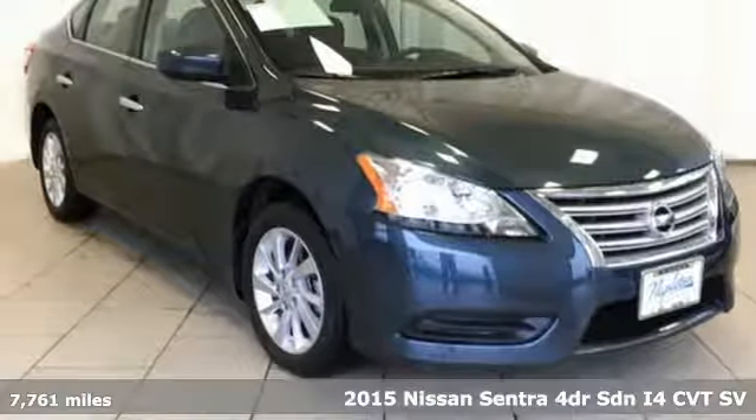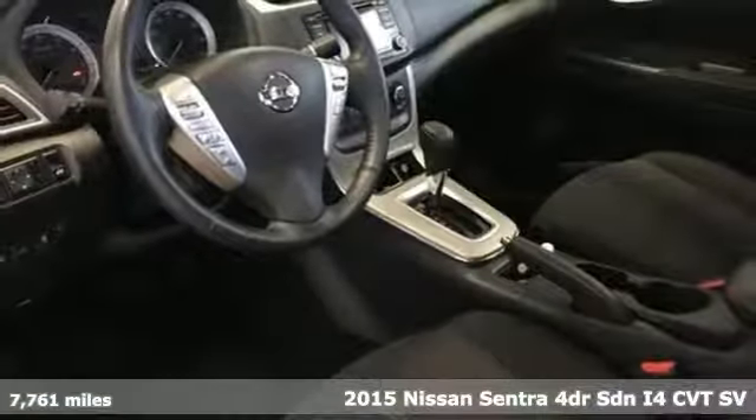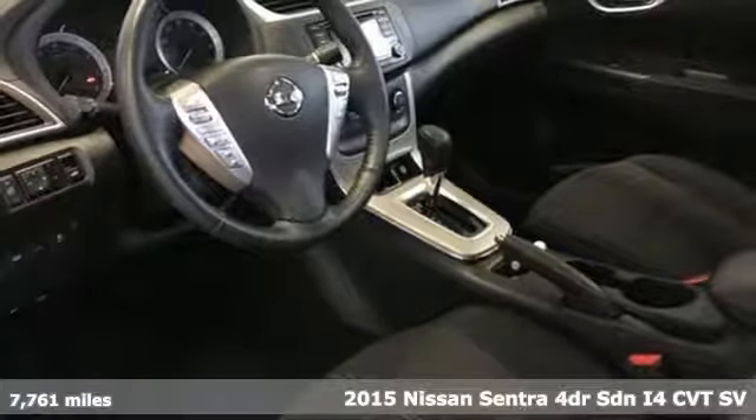Here's a 2015 Nissan Sentra. Innovation. Excitement. Nissan.